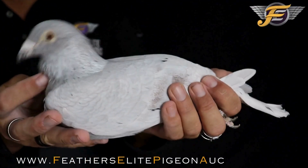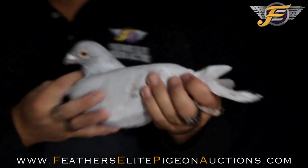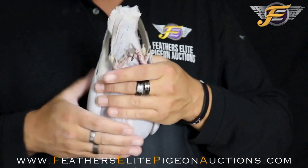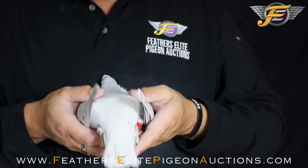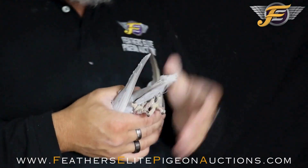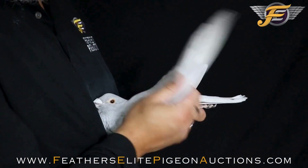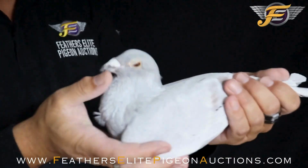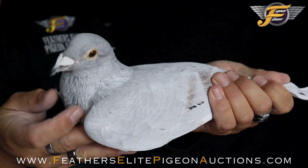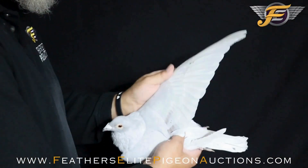Beautiful silver cock — this one's a beauty. Balanced muscles, he's loaded from top to bottom. Look at the back on this pigeon, super strong, muscles are solid. Forearm — you can barely open the wing. Nice snap. But he's got that beautiful silver, that beautiful coloring. Black flicks will come in more and more on this young cock.